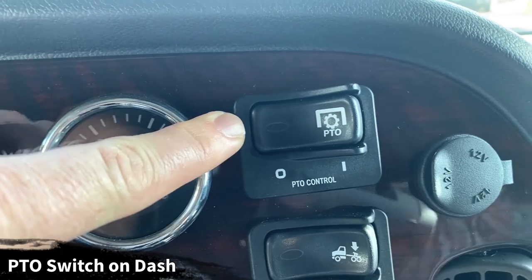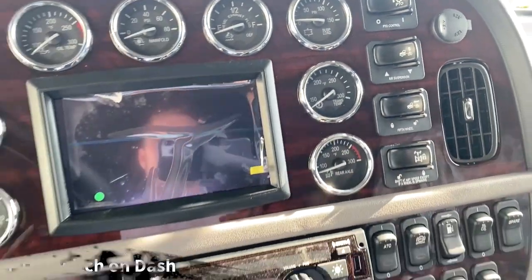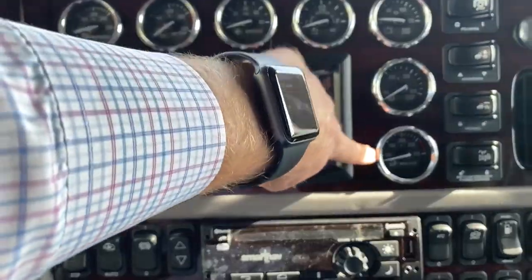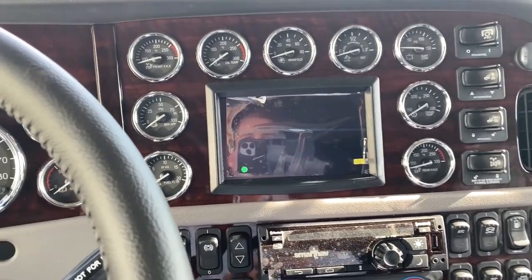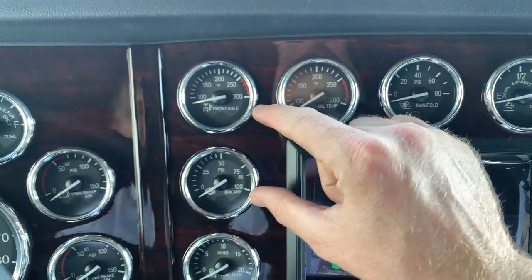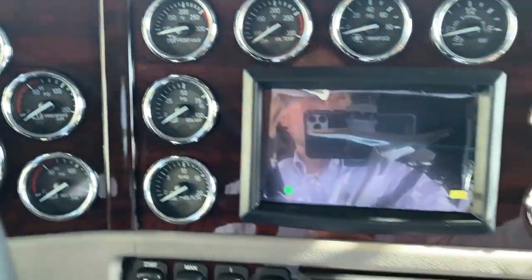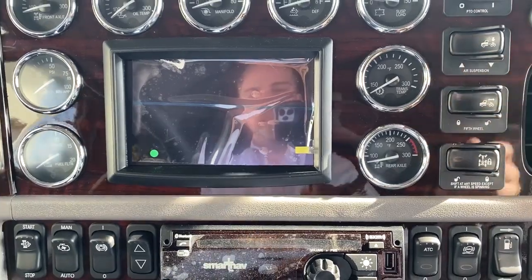Navigation system, PTO switch mounted on the dash — so if you do add a PTO to the truck, it's a lot easier to have it hooked up from the factory. The factory is still putting these axle temperature gauges as far away from each other as possible. If you're taking delivery of this truck, I'd be happy to switch the location. I prefer to put the front and rear axle temperature gauges right next to each other, and that's typically what I do.